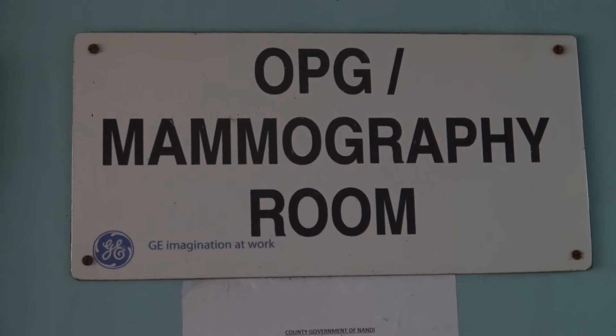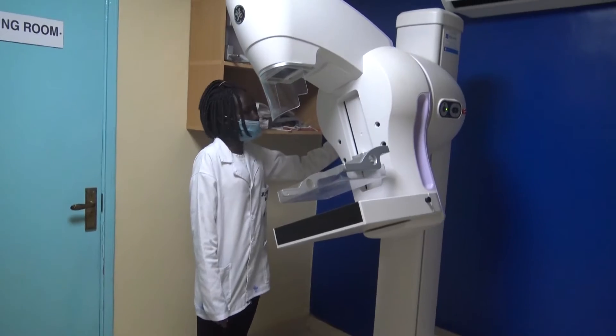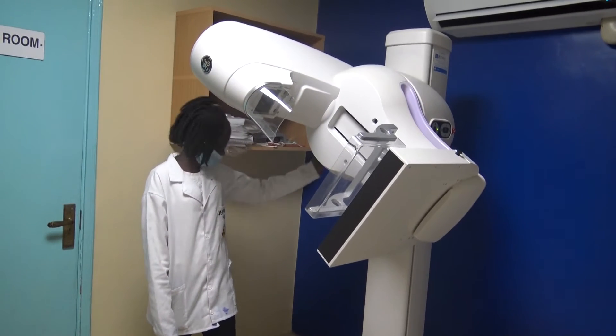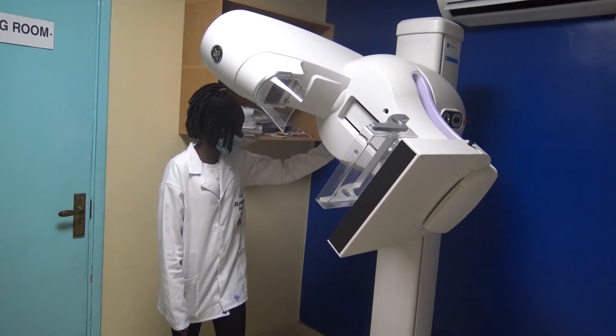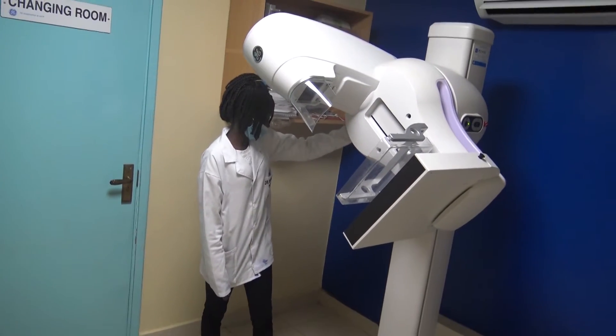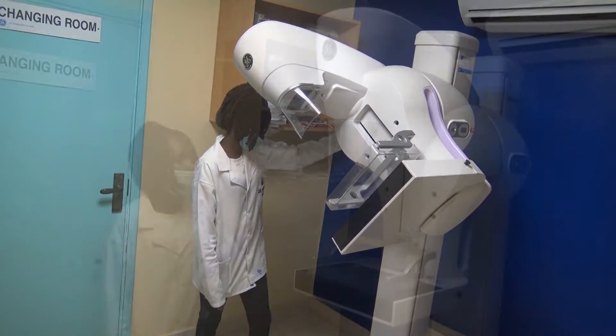With the mammogram machine, soft tissue examination can be done comfortably in tomosynthesis 2D and 3D. All these procedures are fast and efficient, with the average time for diagnostic results being 15 to 30 minutes.